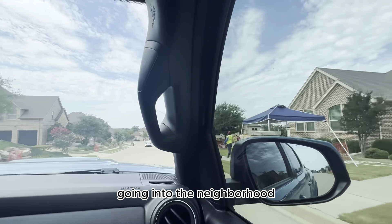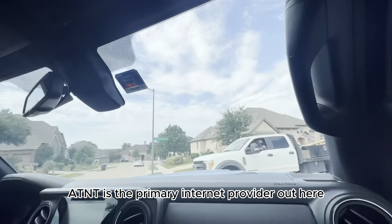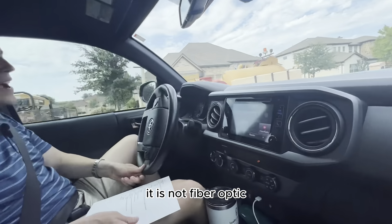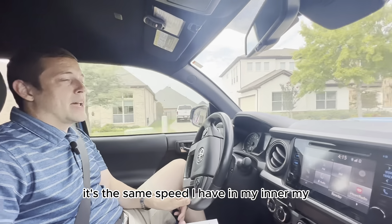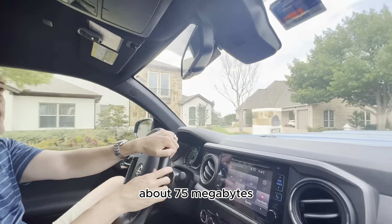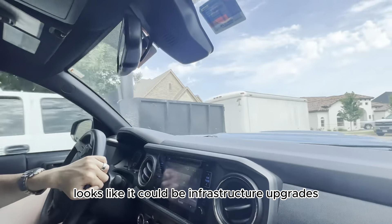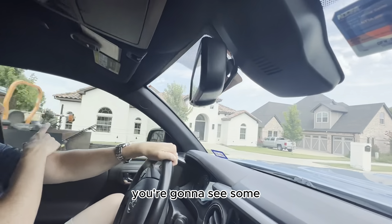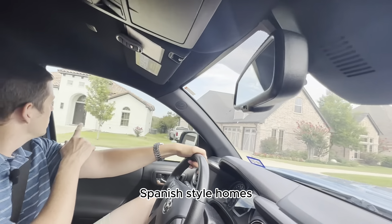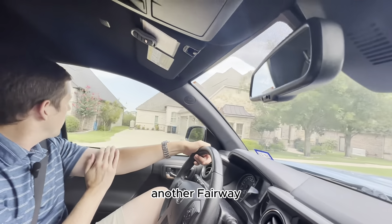Some of this could be fiber optics going into the neighborhood. Currently, AT&T is the primary internet provider out here and it is not fiber optic — it's actually about 75 megabytes, the same speed I have in my neighborhood. But some of that equipment looks like it could be infrastructure upgrades. Over here on the left you're going to see some Spanish-style homes with tile roofs, and on the other side of those homes is another fairway.